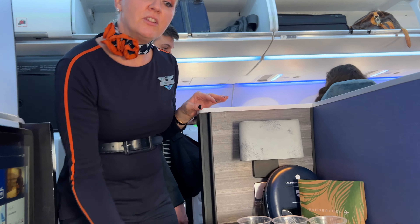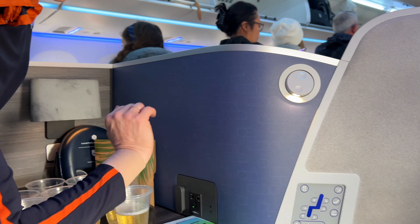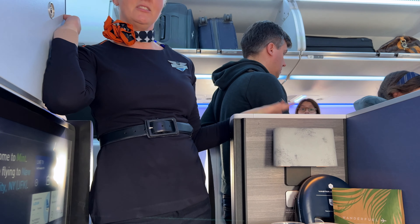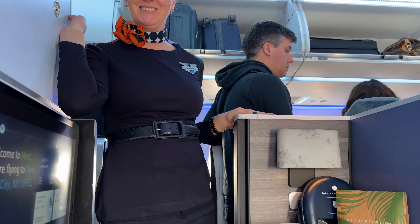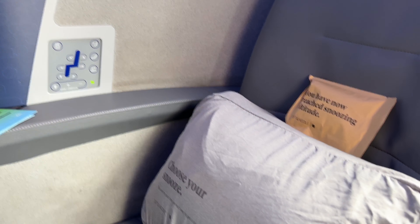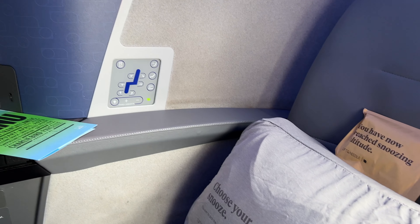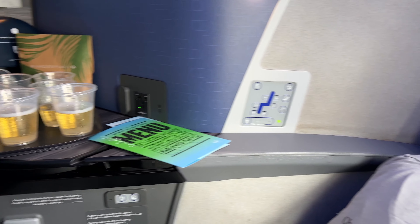So you do have a fully flat seat today. Those functions are going to be located right here. This is the most important button — that is our do-not-disturb button. If you decide that you do not want us to take care of you today, you push that button, it'll light blue and we'll leave you alone. This is our Tuft & Needle set — it is a pillow and a blanket. Give it a zip, it's going to have the pillow and the blanket right inside. Your snooze kit is also done by Tuft & Needle, as well as your seat design today. You've got earplugs in there, toothbrush, toothpaste, all those fun things.